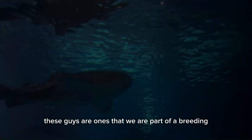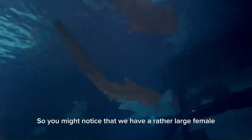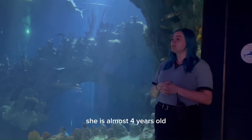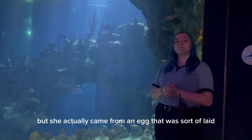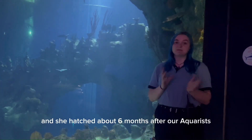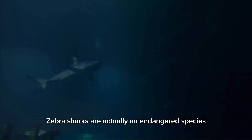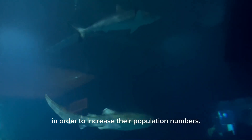We also have our Zebra sharks. These guys are the ones we are part of a breeding programme for. You might notice we have a rather large female that we call Lady Zeb — our mummy shark. We actually have our nearest baby, Lil, who is almost four years old and much smaller than her mother. She came from an egg laid here at the Deep and hatched about six months after our aquarists took out the egg. She is in here because she will hopefully be part of that same breeding programme. Zebra sharks are actually an endangered species, which means we have to breed them in order to increase their population numbers.